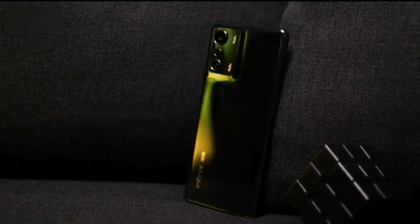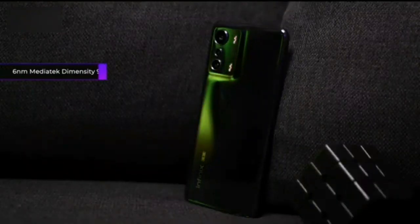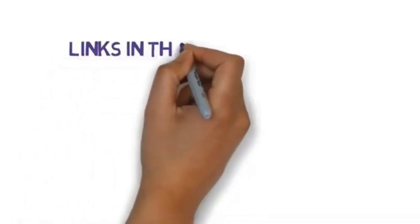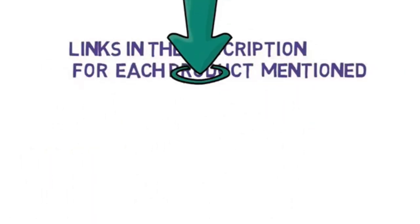Are you looking for the best smartphone? In this video, we will look at one of the best smartphones on the market. Before we get started, we have included links in the description, so make sure you check those out to see which one is in your budget range.